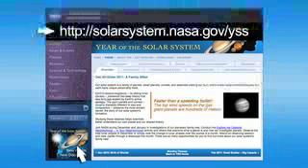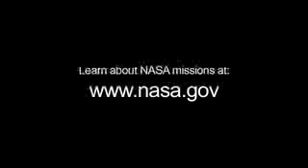You can learn more about our planetary family tree at solarsystem.nasa.gov/yss for Year of the Solar System. You can learn all about other NASA missions at www.nasa.gov. That's all for this month. I'm Jane Houston Jones.